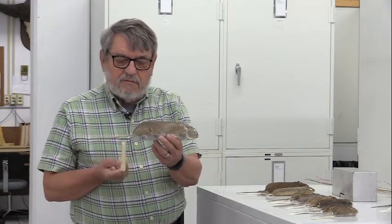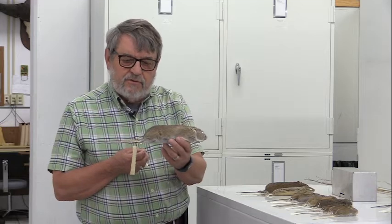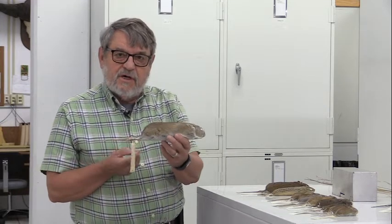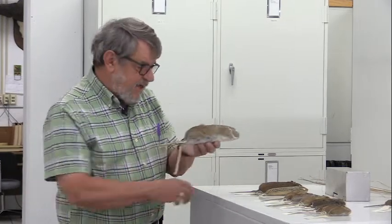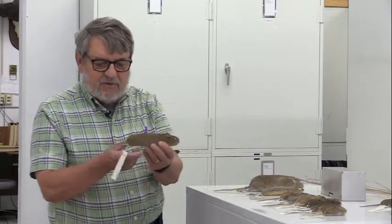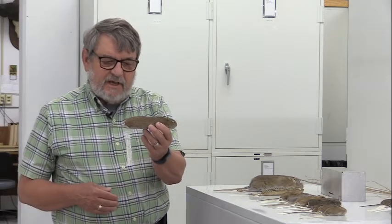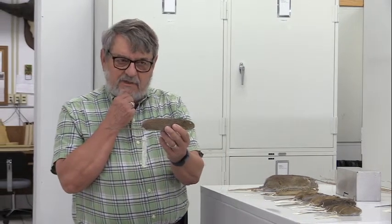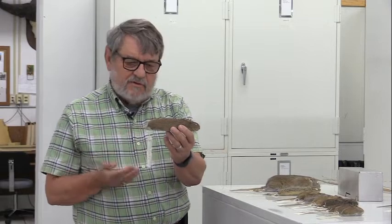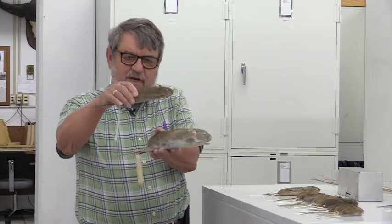It is from the order Rodentia, as most of these are. We've got two in the order Eulipotyphla, which are the shrews I'll talk about later. The next animal is one that has moved into Kansas from Mexico over the last seven or eight decades — Sigmodon hispidus, the cotton rat. It weighs approximately 90 to 125 grams, about half to two-thirds the size of the wood rat.